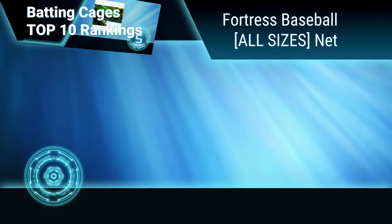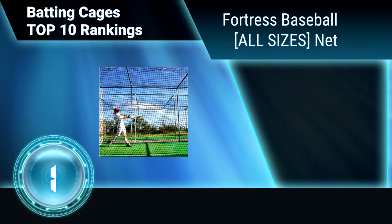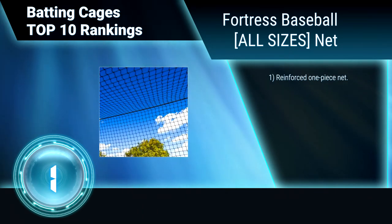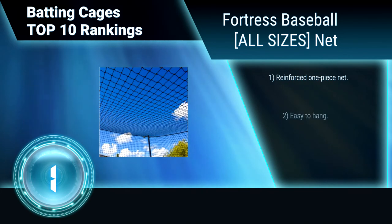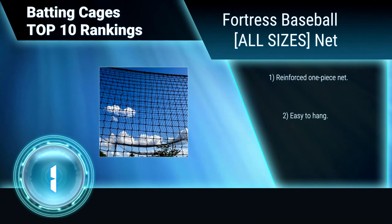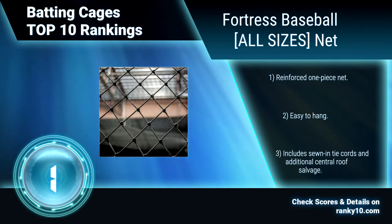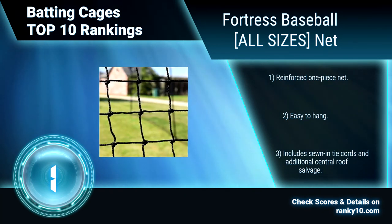Finally, Ranking Number 1: Fortress Baseball All Sizes net. This is made from UV stabilized and rot proof Number 42 strength poly twine. The twine is made with the most precise machines available. It is machine knotted mesh netting. All edges have heavy duty rope border. Reinforced one piece net. Easy to hang. Includes sewn and tie cords, and additional central roof salvage.